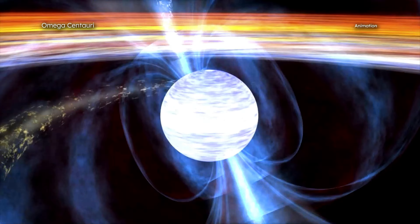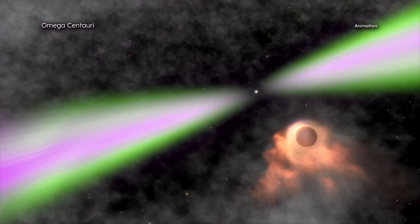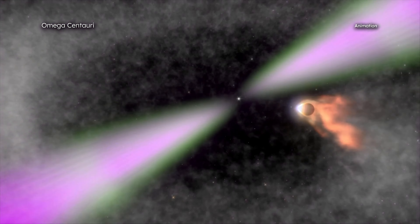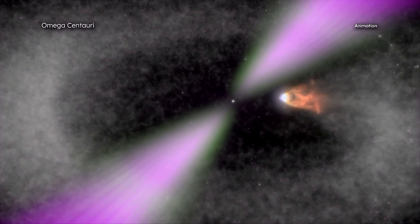Spider pulsars are a special class of millisecond pulsars, and get their name for the damage they inflict on small companion stars in orbit around them. Through winds of energetic particles streaming from their surfaces, the spider pulsars methodically strip the companion stars of their outer layers.